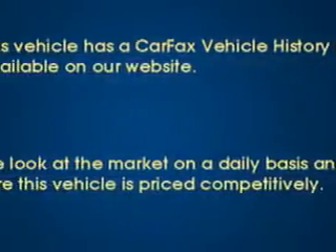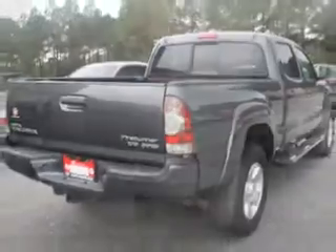Fiat of Savannah knows you want more in a car. You expect the best from your vehicle. Check out this magnetic gray 2010 Toyota Tacoma double cab, equipped with a six-cylinder engine and an automatic transmission.